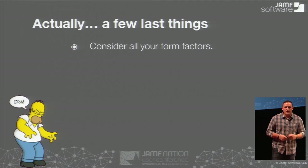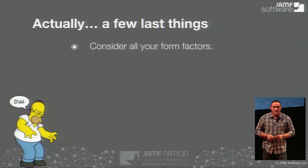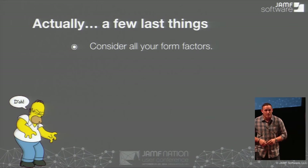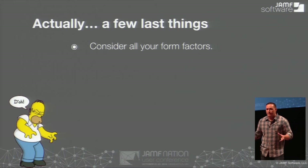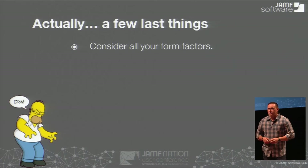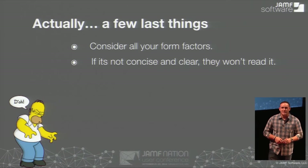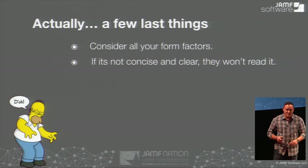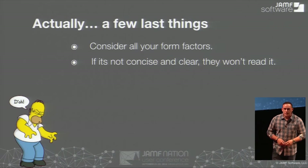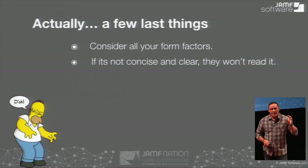Always consider all the form factors. The challenge I found is the MacBook Air 11-inch screen — if you're creating custom windows, that screen is a lot different than your other devices. Also, retina support. There are a lot of different things to think about. Really focus on what types of devices are in your organization, and ensure that whatever strategy you're using applies. Stay concise and clear. If you can't get your message across simply, people are going to either click OK on things they shouldn't be clicking OK on, or they're going to call you. Keep it simple, get your message across: here's what we're doing, here's what we need to do, click Next, click OK.